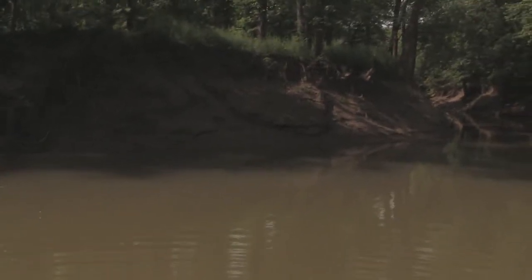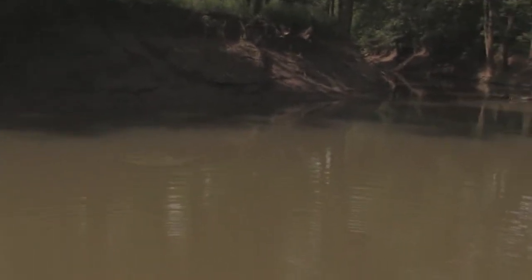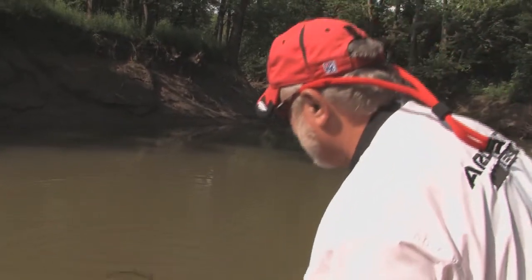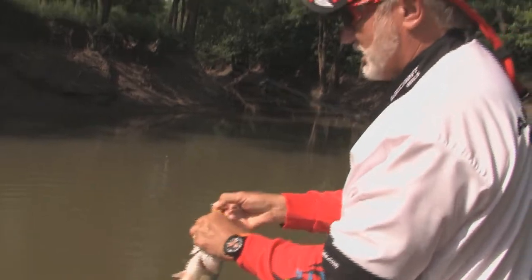There he is. Incredible. We have hit a honey hole. This is what you call a honey hole. Not a big fish, but they are fun to catch. These fish will fight like a fish that's probably a pound bigger than them.